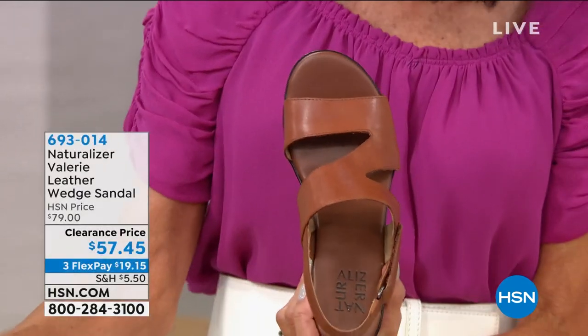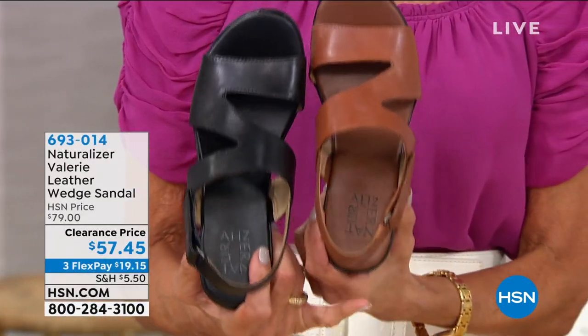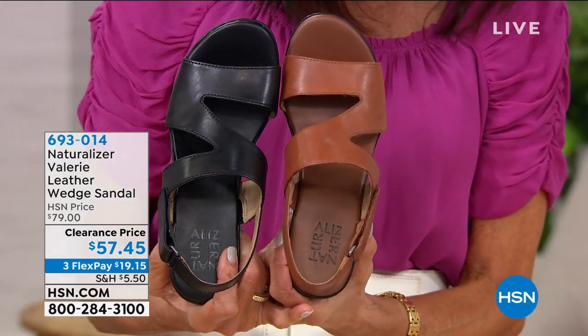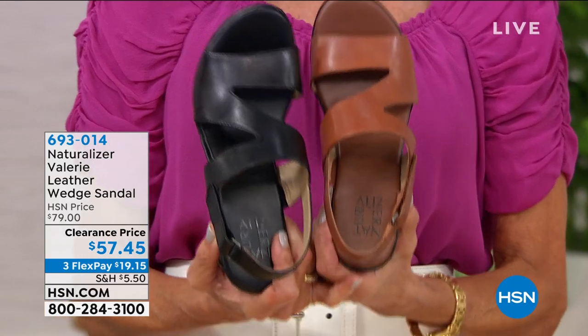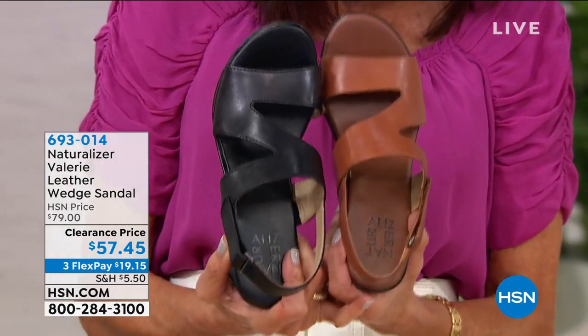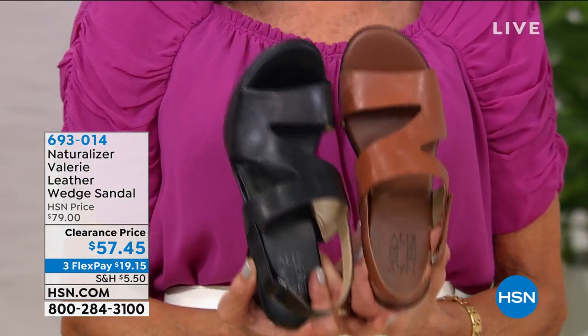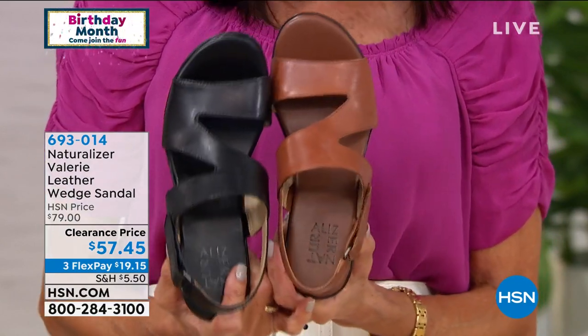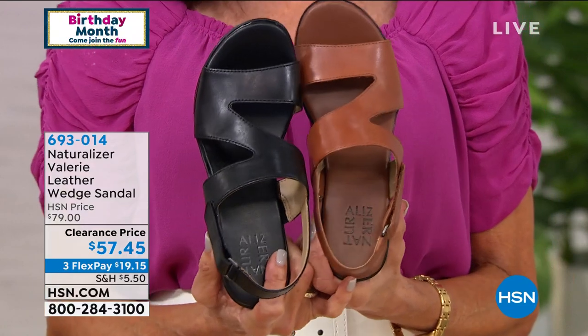First, you're looking at the saddle, or I have it available in black — saddle or black — and clearance price today from $76 to $57.45. Sizes 6, 6.5 to 10, 11, 12. I have medium width and wide width. We're going to check in with Taya Tomasello joining us this morning.